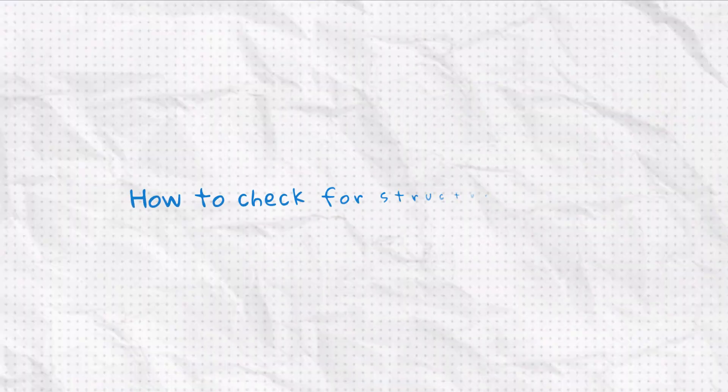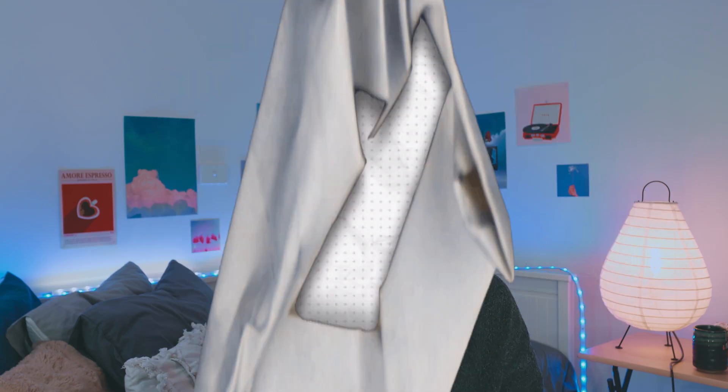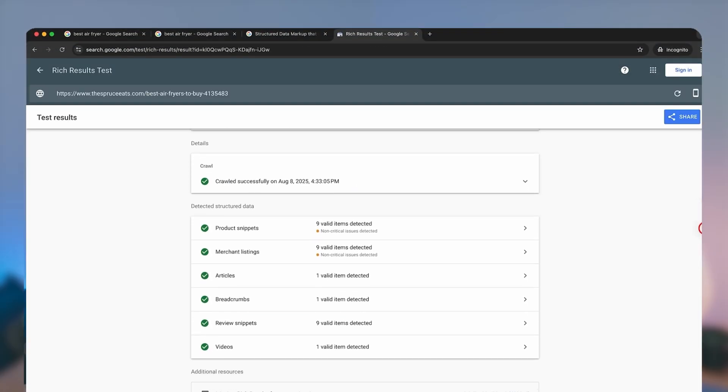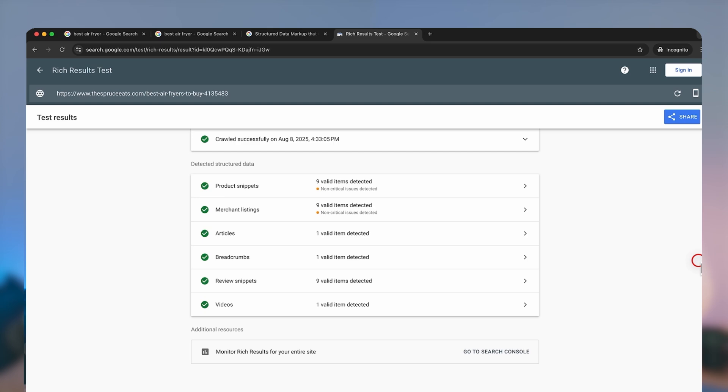The good news is if you're using Shopify, you're already ahead because Shopify is built with structured data in mind, especially for things like product listings, ratings, and even availability. But just to be sure you can do a sanity test — paste your page URL into Google's rich result test and it'll tell you which types of structured data are already detected on your page.